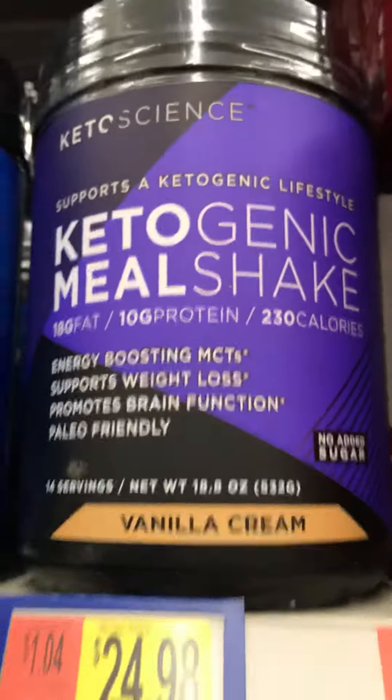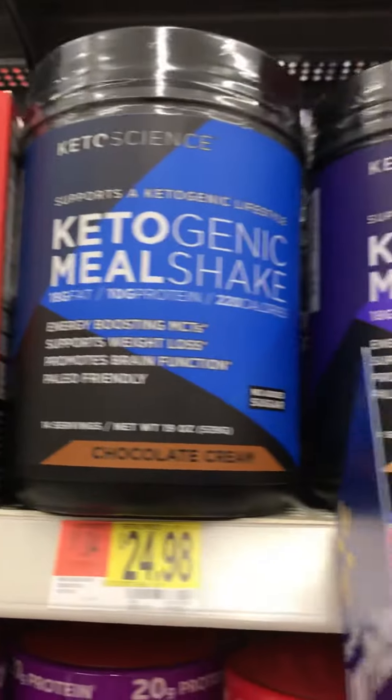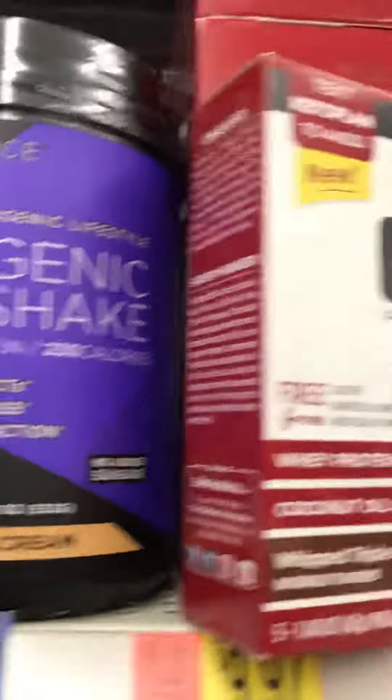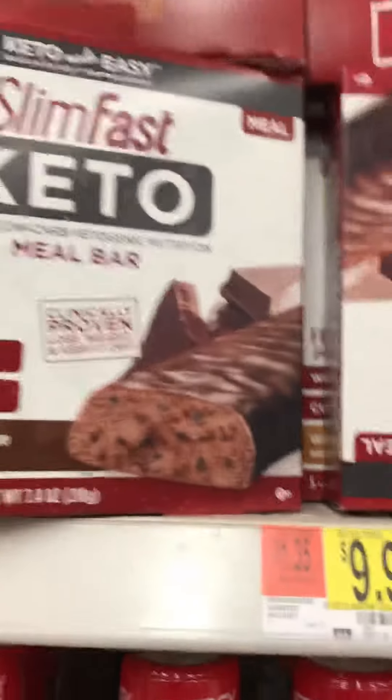And then here they have the keto shake. Let's check it out. Okay, that looks decent. That looks doable. So they've got chocolate cream and vanilla cream, but don't forget — read the labels. Just because it says it's keto doesn't mean it's keto, guys.